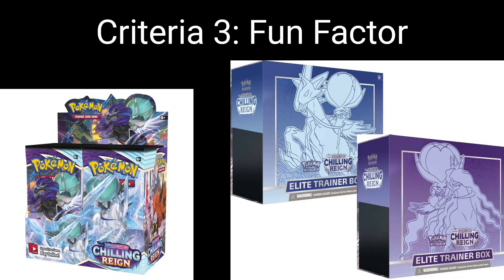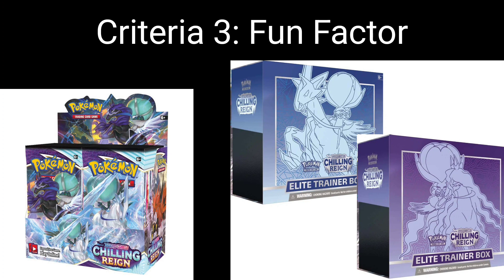Criteria 3: fun factor. I want to move through this quickly. The booster box displays really, really well — it gives me that Plasma Freeze vibe from the Black and White era. The elite trainer boxes are so-so for me. The fun factor when it comes to ripping it — the chase for those alt arts will be amazing. And the amount of other cards, trainers, and gold cards sitting above $10 will make this a great set to rip open in the future. For that reason, I'm giving it 3.5 out of 5.